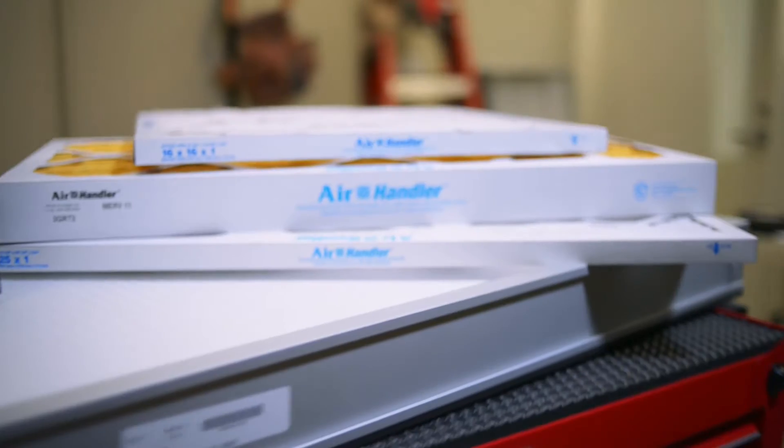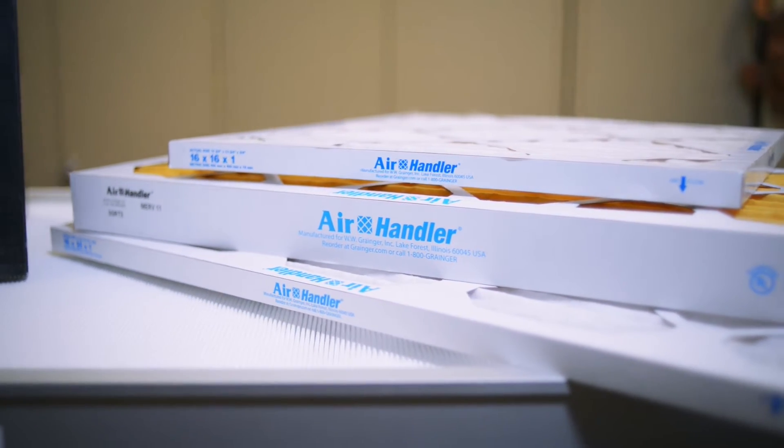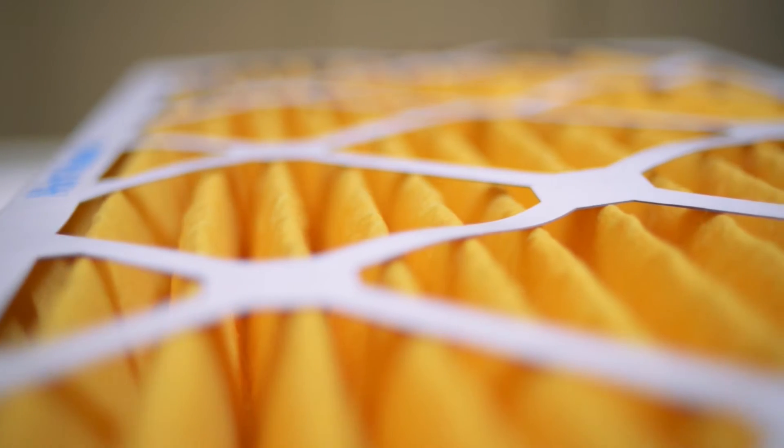Typical filters range from low efficiency, or MERV 8, to medium efficiency, MERV 13, to a higher efficiency value of 15. For commercial or institutional use, MERV 13 or 15 filters are most effective. Air filters with higher efficiency ratings will trap more dust,